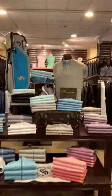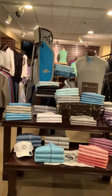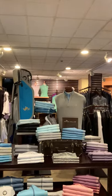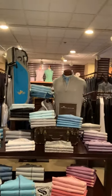Swinging around over here to our Peter Millar display, we've got some beautiful colors with some nice light blues, some subtle grays, and some purples. Again, long sleeve and short sleeve options available, and full size runs as well.